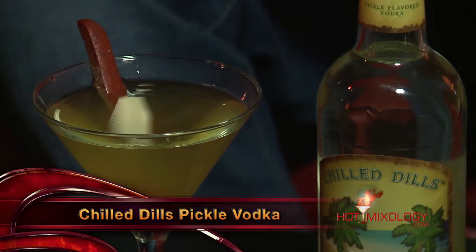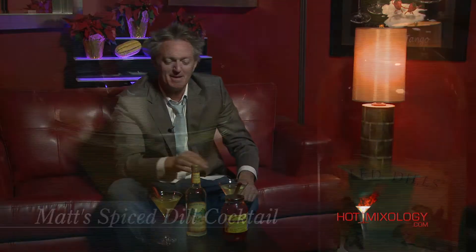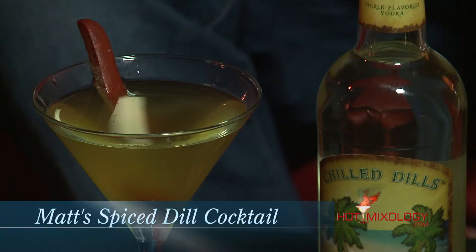The Chilled Dills Pickle Flavored Vodka does it right — it's great on its own. But when you tweak it out with a cocktail and add those different elements to it, it makes the perfect cocktail for your Thanksgiving holidays or any time of the year. Matt's Spicy Dill Cocktail. Happy Thanksgiving everybody. Enjoy your cocktail. Salud.